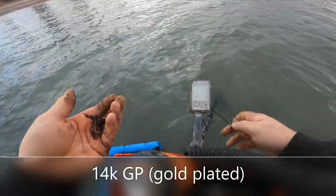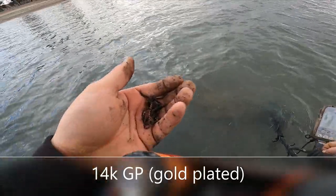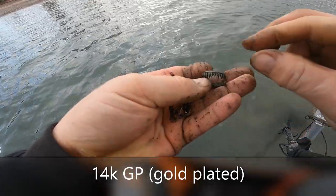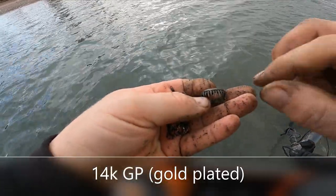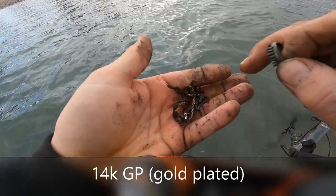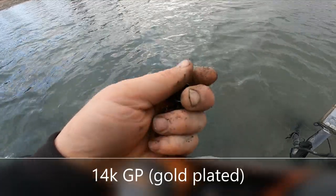You just never know what the heck you're gonna find out here. You can't even make that up — look at that. Silver tooth ring on a 14k chain. Wow, all right, let's keep going.